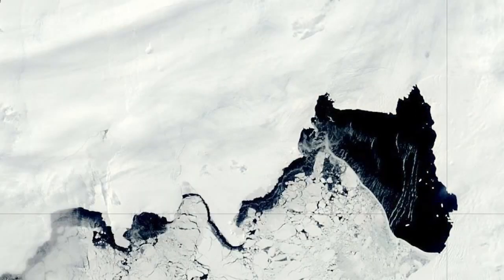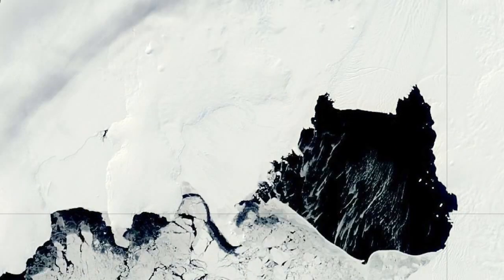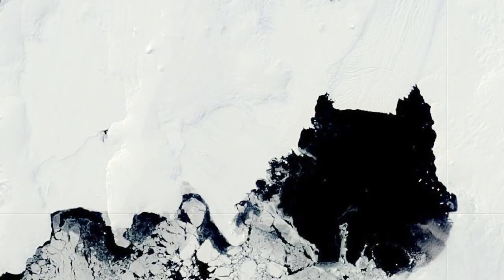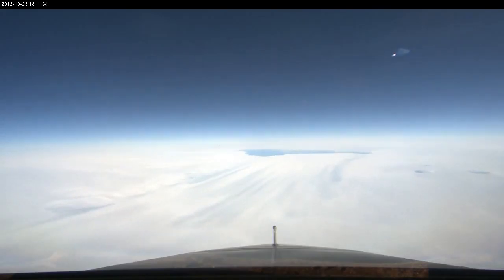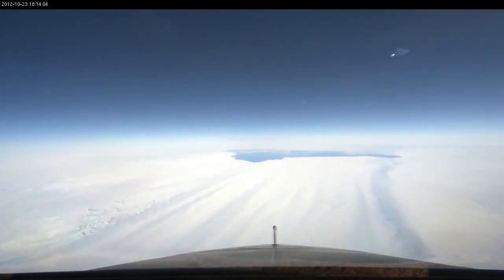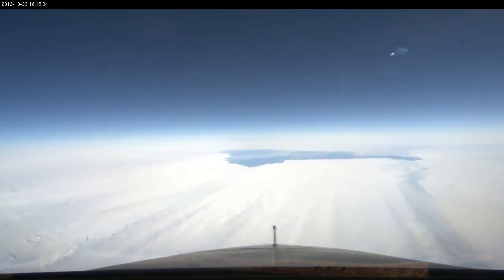Conditions seem to be right. Sea ice acts as a buttress or dampener for sea swell, which actually protects the front of these ice shelves or floating glaciers from calving. The fact that there's no sea ice in front of Pine Island Glacier right now implies that it might be in a state that's prime to calve.